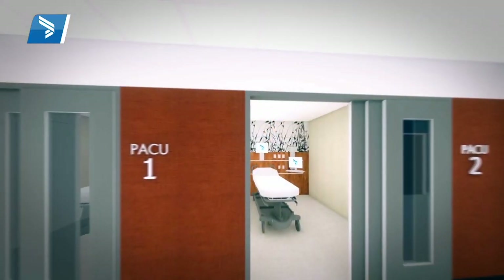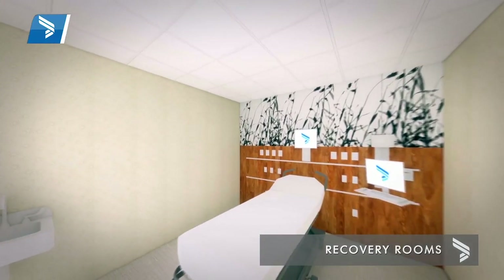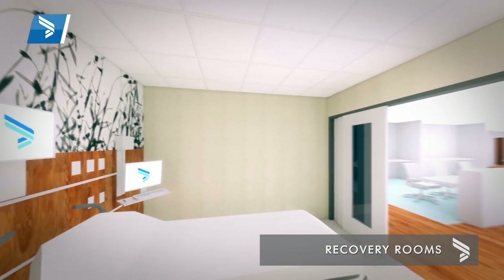Phase three is going to be an exciting part. We're going to finish up the last three of our 14 operating rooms, dedicated primarily to cardiovascular services. We also have a new post anesthesia care unit — our PACU — that will open up, so we're really excited about that.